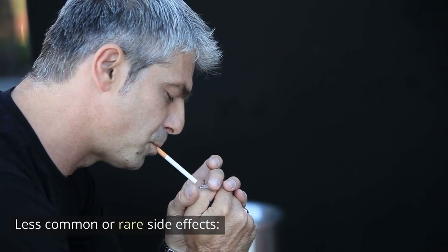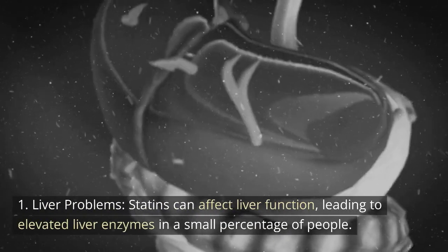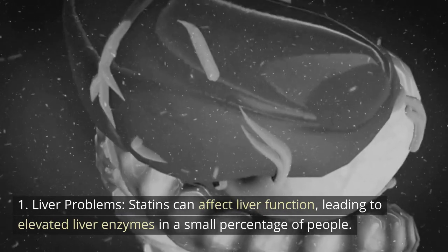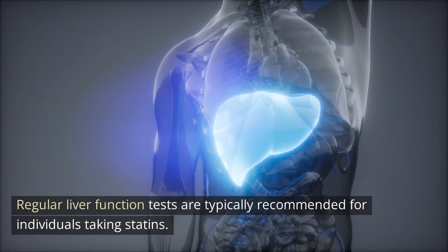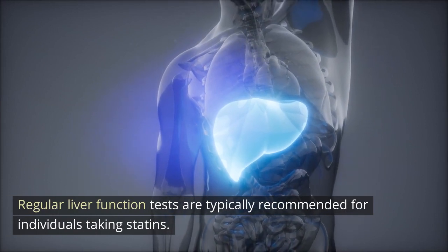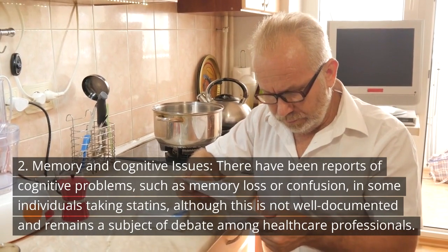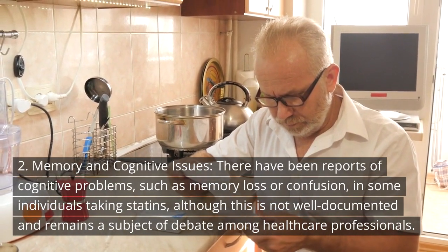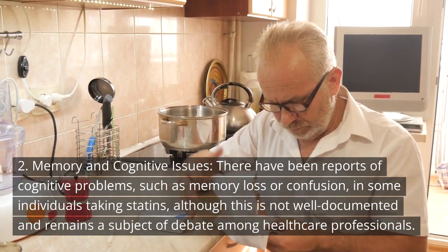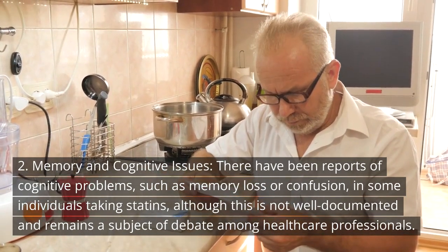Less common or rare side effects. 1. Liver problems: Statins can affect liver function, leading to elevated liver enzymes in a small percentage of people. Regular liver function tests are typically recommended for individuals taking statins. 2. Memory and cognitive issues: There have been reports of cognitive problems such as memory loss or confusion in some individuals taking statins.